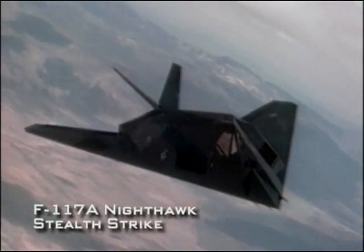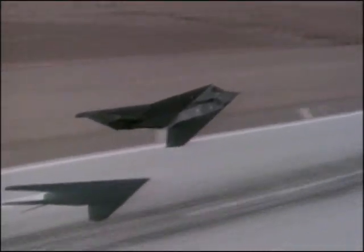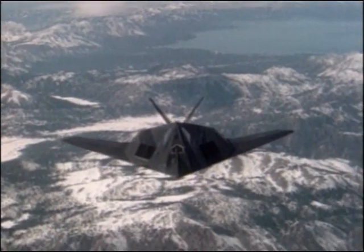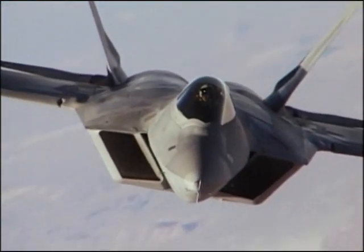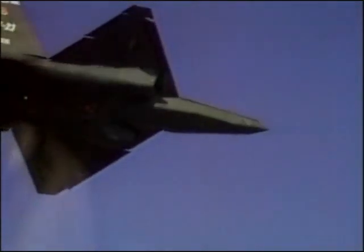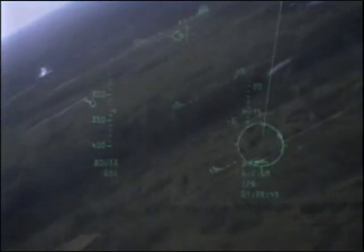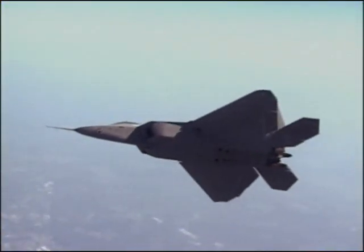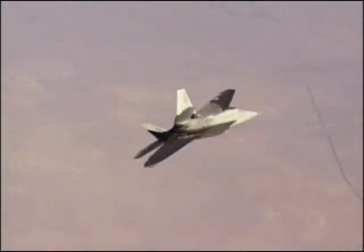Earlier stealth aircraft, such as the F-117A Nighthawk, were primarily ground attack aircraft, not intended for dogfighting. The stealth configurations on the F-117 are ill-suited to a fast, maneuverable fighter, so a new generation of stealth technology was needed. Stealth is intended to reduce the aircraft's visibility to enemy radar, which is critical in modern dogfighting as radar is used to guide long-range missiles. By reducing radar visibility, the stealth fighter pilot can target and eliminate his opponent before being spotted — giving the fighter a first-look, first-kill advantage.